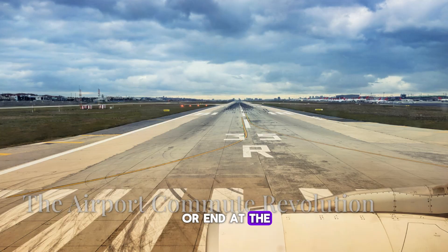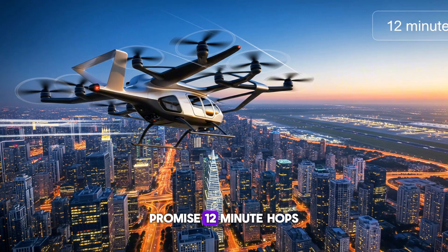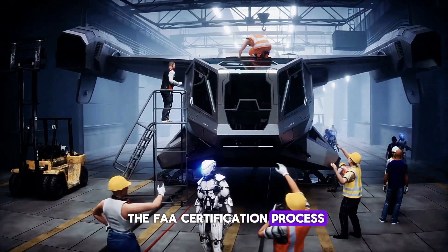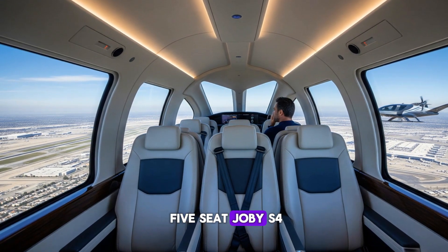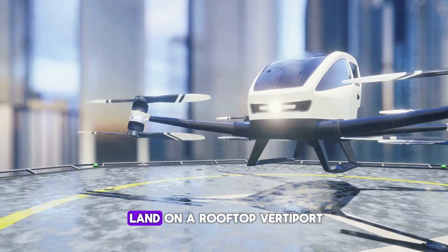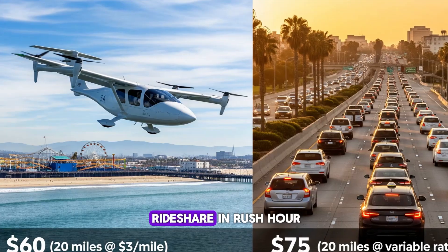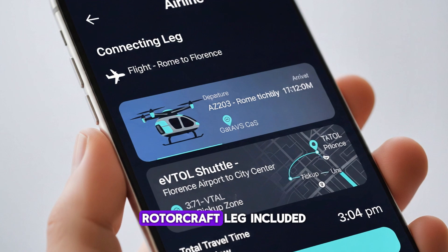The ride doesn't start or end at the runway anymore. Electric VTOLs — think giant drone taxis — promise 12-minute hops from downtown to the airport. Joby, Archer, and Lilium all have birds in the FAA certification process. You land at LAX, scan a QR code, and hop into a five-seat Joby S4. The rotors tilt, you lift off, cruise whisper-quiet, and land on a rooftop vertiport. At three bucks a mile, the 20-mile Santa Monica to LAX run costs $60 — often cheaper than a rideshare at rush hour. Airline apps are already working to bundle the ticket, rotorcraft leg included.